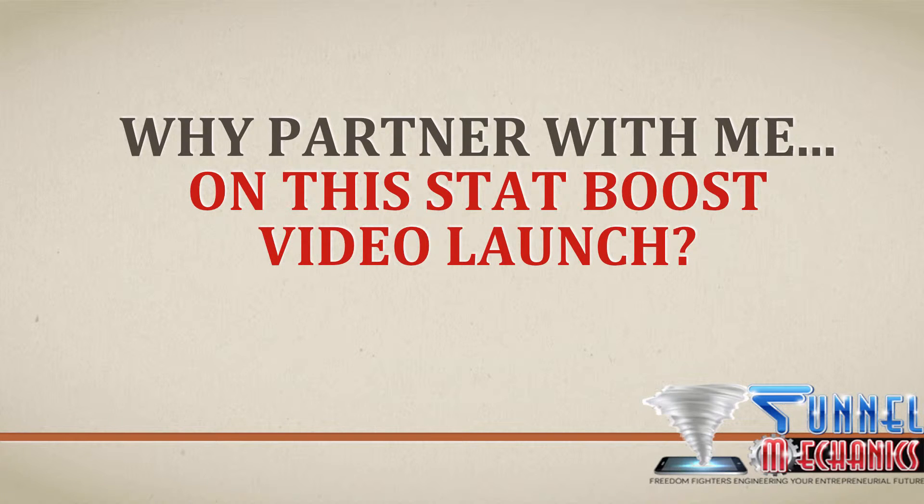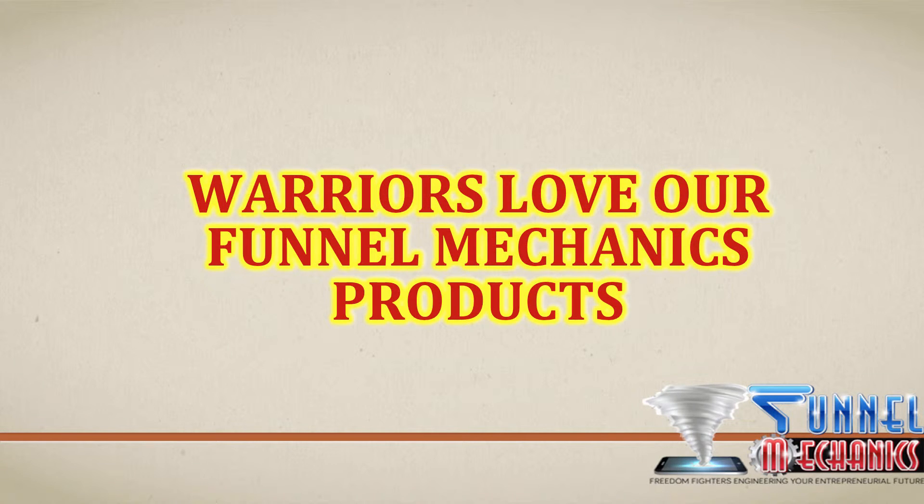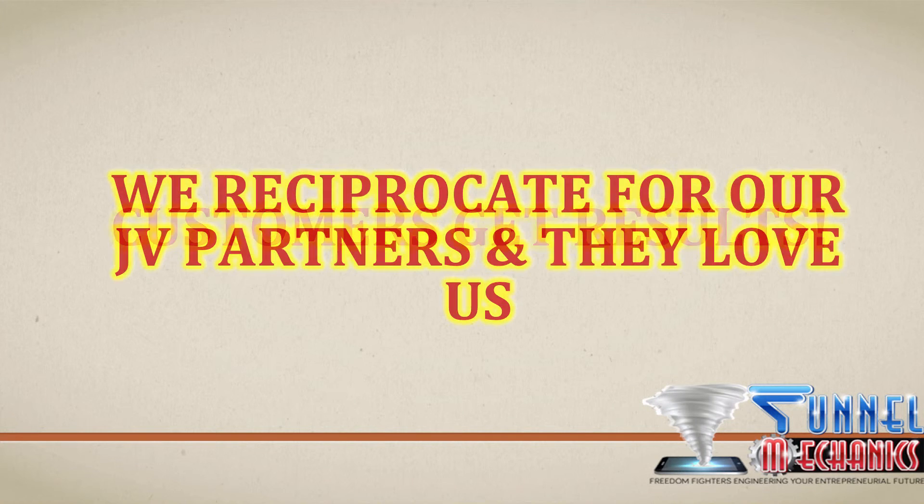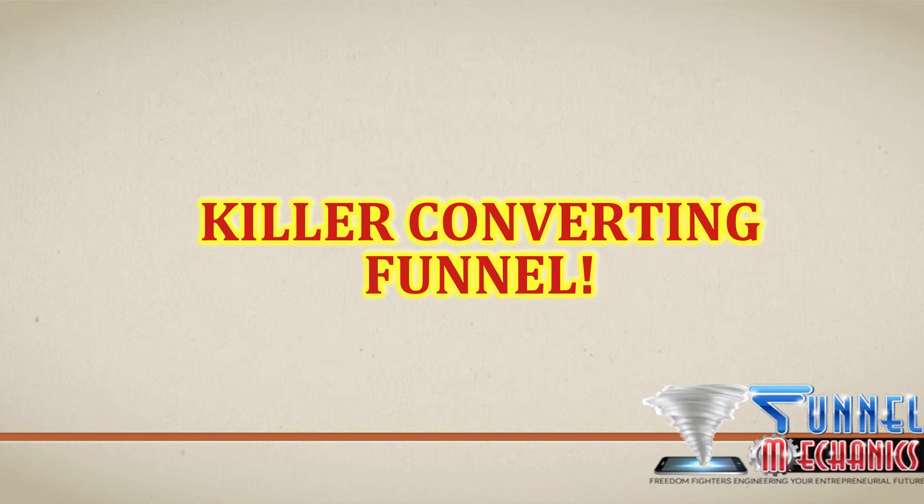Why partner with us on this StatBoost video launch? Warriors do love our products. We do create awesome products. Our customers get results — they send me emails telling me what they've done with the graphics I've created, the software I've created, or the templates they've used to close deals. We do reciprocate for our JV partners, and they love us too. We do have a killer converting funnel.